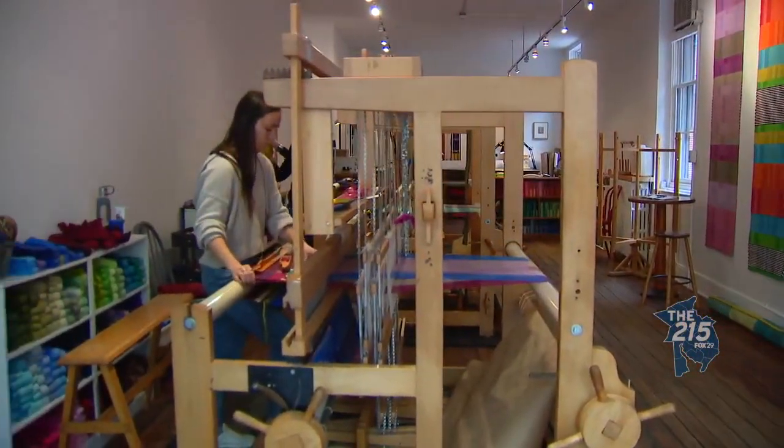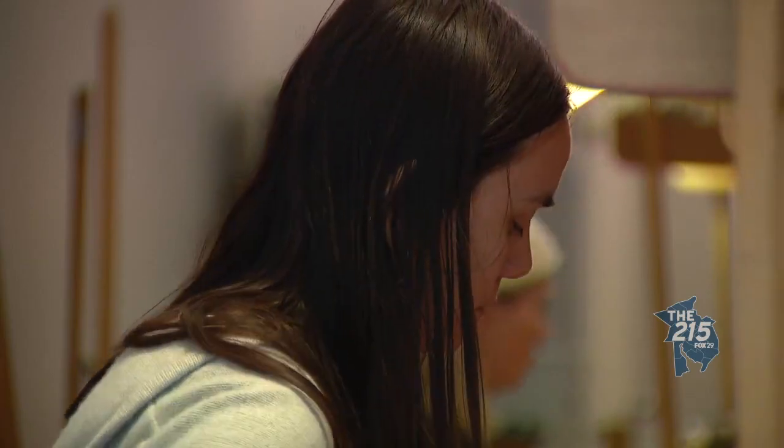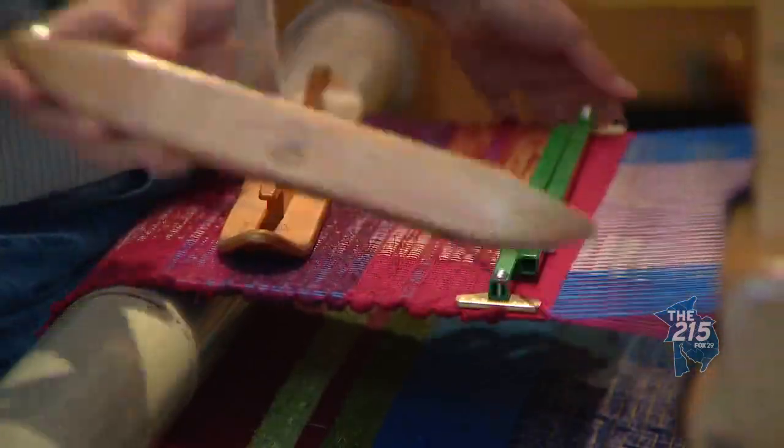This technique that we do is centuries old. These looms look like looms probably from the 18th century. Loom design has not changed much over the years. It's all just hand and foot power — it's all woman power in here.